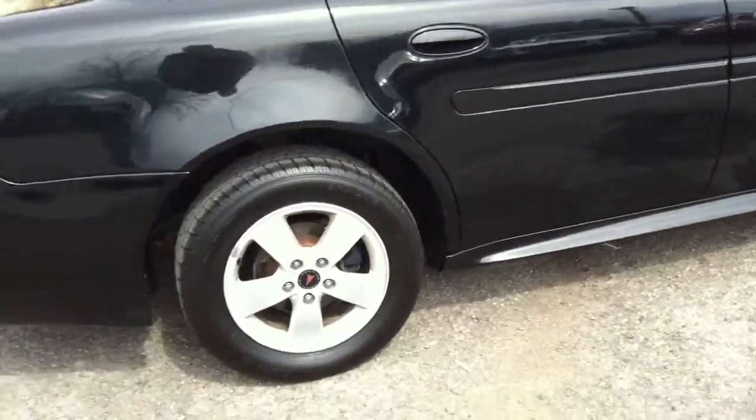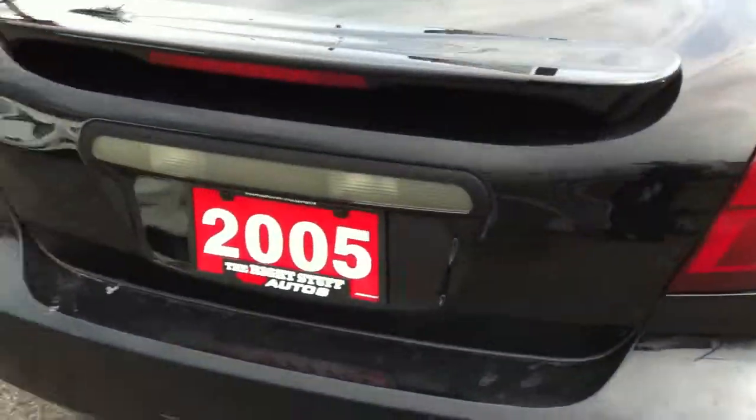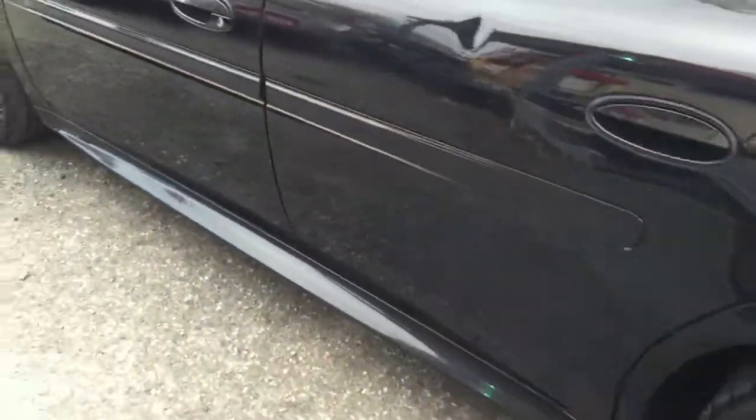Beautiful black color, alloy wheels, power mirrors, power windows. In excellent condition all the way around. A couple little dings here and there, but otherwise in really, really good shape.